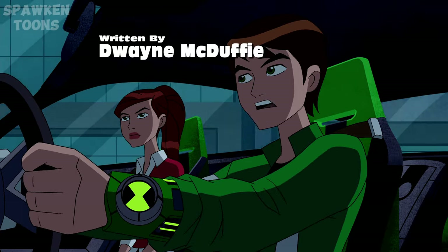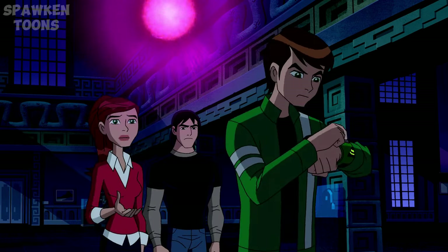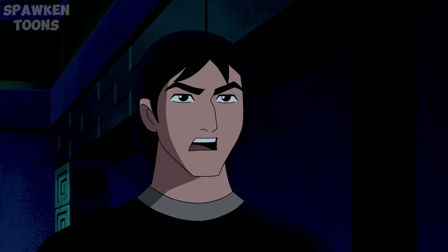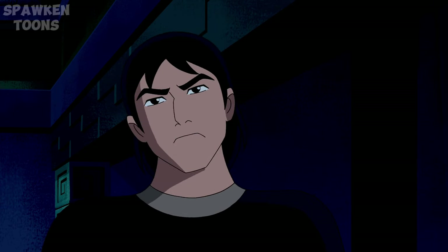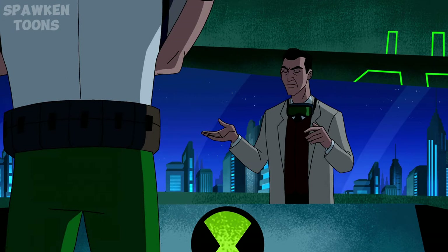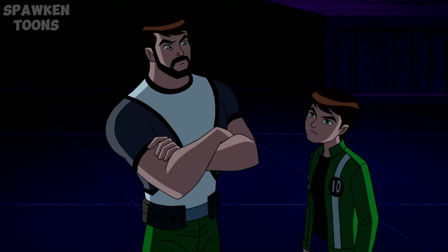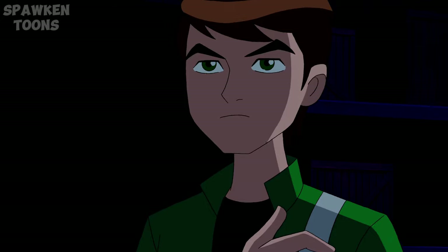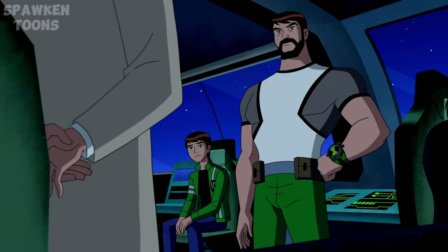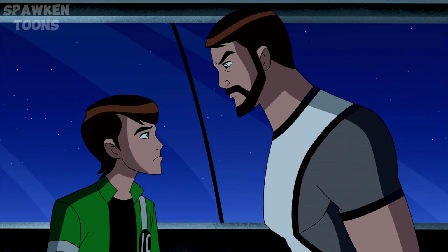That sounds like something Asmuth would actually do. Additionally, it is believed that the plumbers wanted to distance themselves from the activities of Ben 10, and not have him as the central figure of their operations. Having the plumbers use the Galvan's badge as their symbol kind of takes away from the idea that the Galvan's symbol is meant to be an indication of peace across the universe, not a symbol of an intergalactic policing agency that has a record of having some rogue corrupt agents.